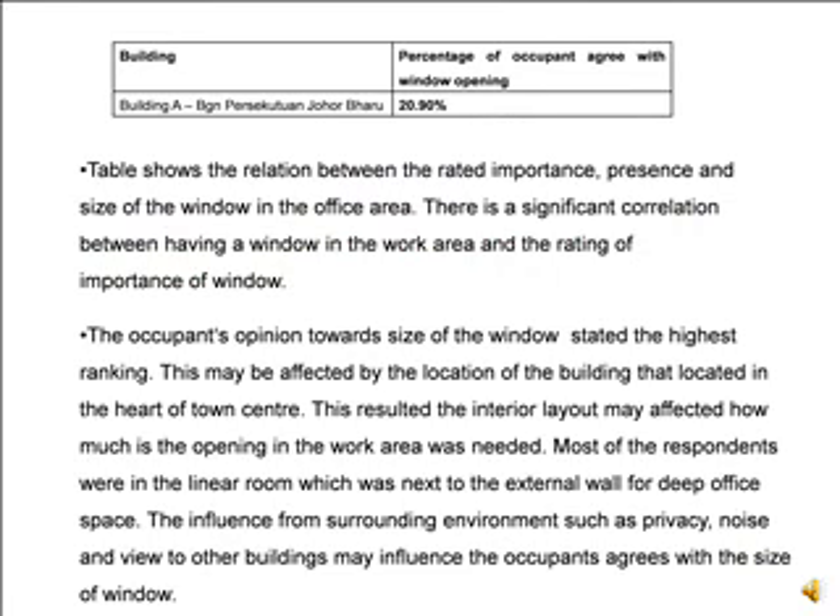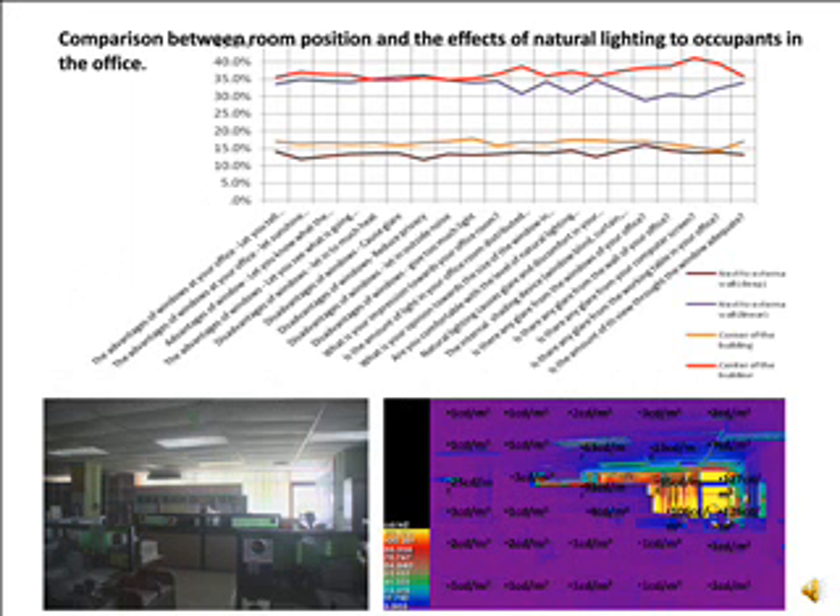For Building A, 20.9% of occupants agreed with the window opening, showing a relationship between the rated importance and the size of window in the office area. There is a significant correlation between having a window in the work area and the rating of importance of that window. Occupants' opinions towards window size held the highest ranking, which may be affected by surrounding environmental factors such as privacy, noise, and views to other buildings.